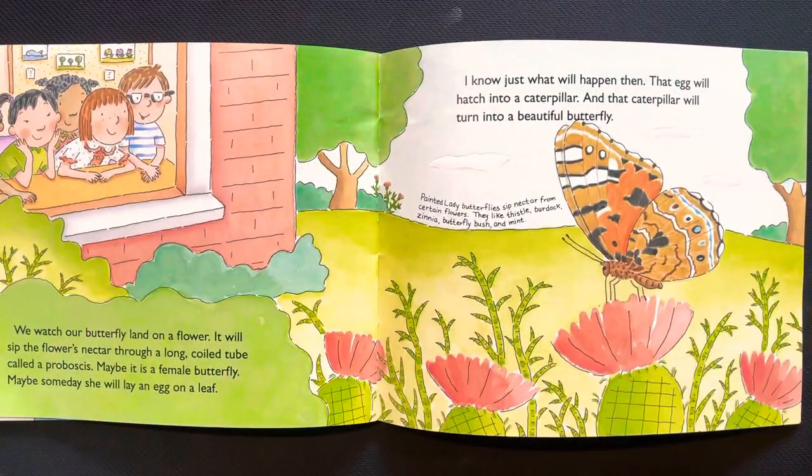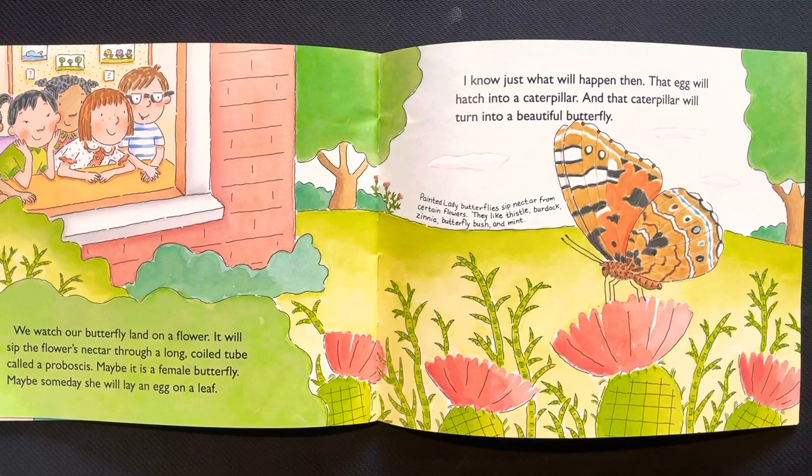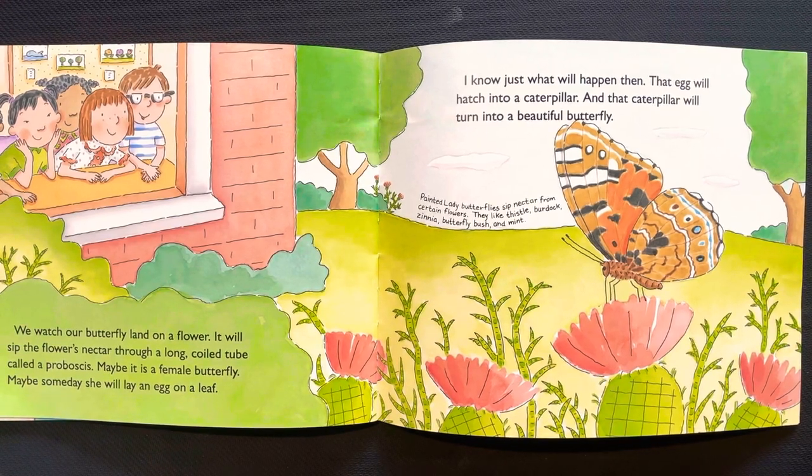We watch our butterfly land on a flower. It will sip the flower's nectar through a long coiled tube called a proboscis. Maybe it's a female butterfly — maybe someday she will lay an egg on a leaf. I know just what will happen then: that egg will hatch into a caterpillar, and that caterpillar will turn into a beautiful butterfly.